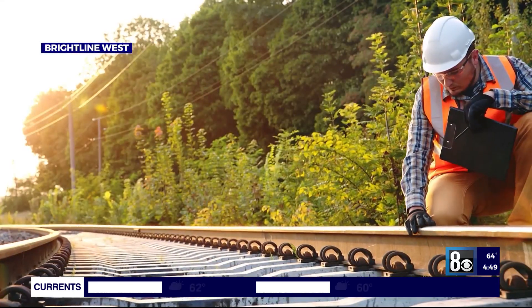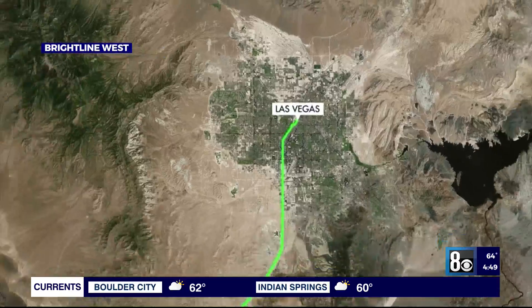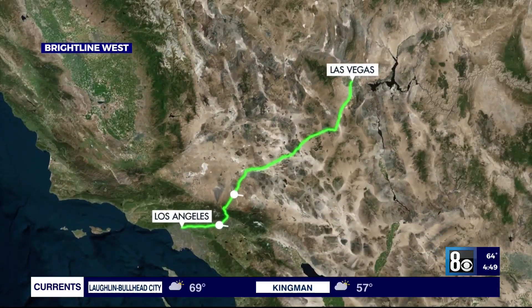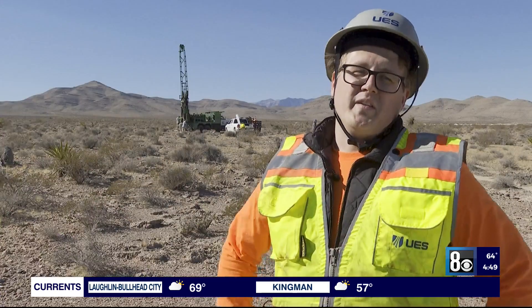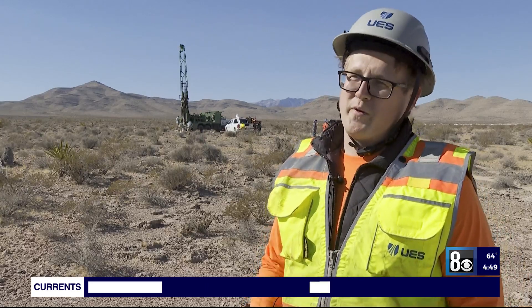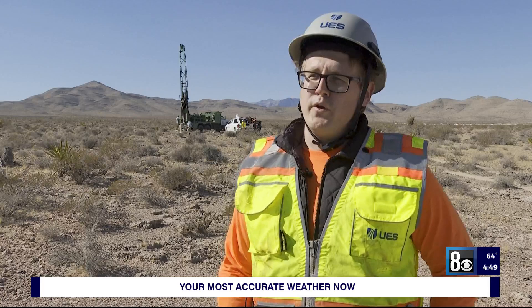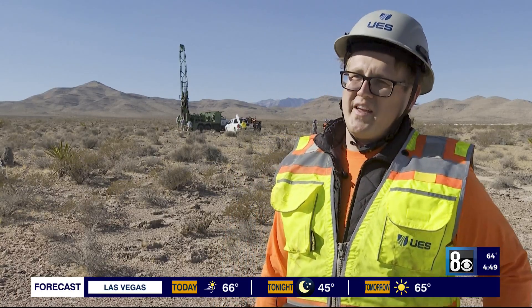On top of being an engineer, Barlow — born and raised in Las Vegas — is no stranger to the longtime rumors of trains coming to the valley. Now he sees a real future with Brightline West. It's been told time and time again: when's the train coming? But now that we're actually breaking ground, the grants are approved, and everything's coming together. We can see a light at the end of the tunnel.